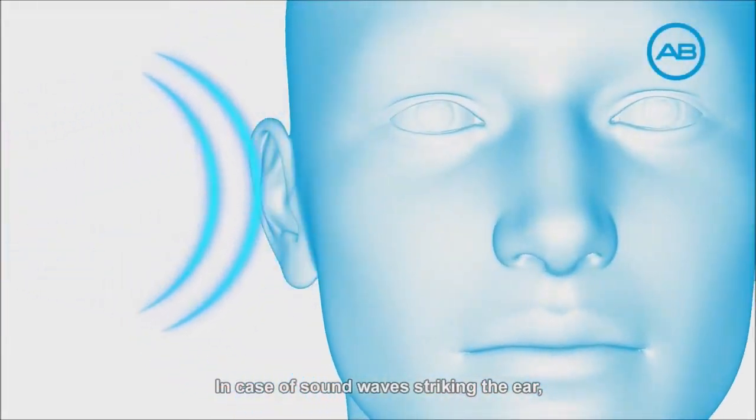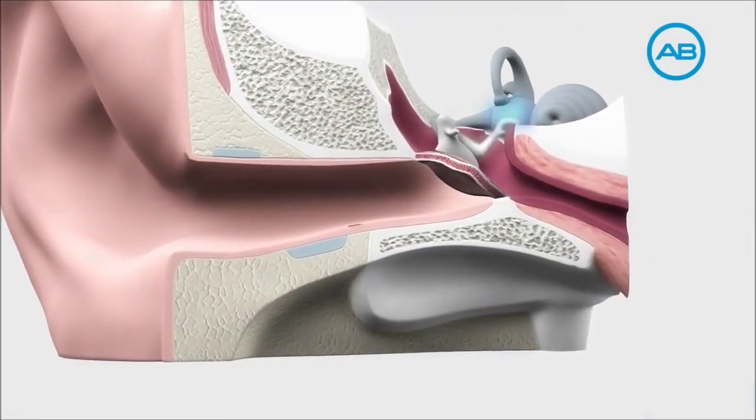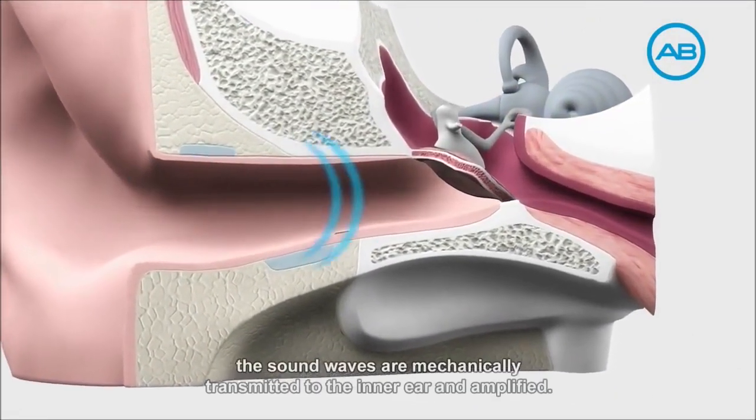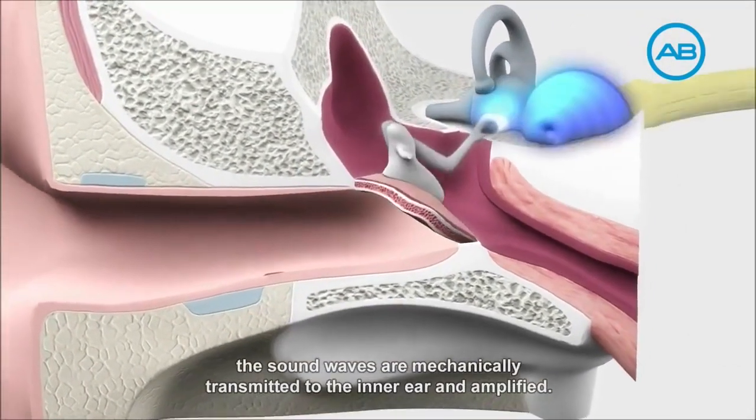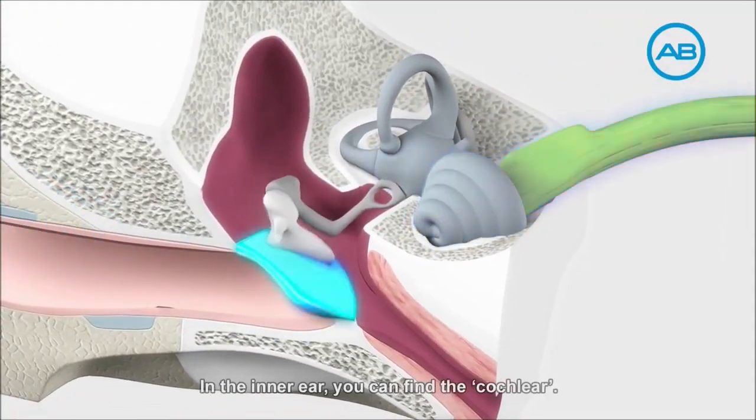In case of sound waves striking the ear, they pass through the canal to the eardrum. From there, the sound waves are mechanically transmitted to the inner ear and amplified. In the inner ear, you can find the cochlea.